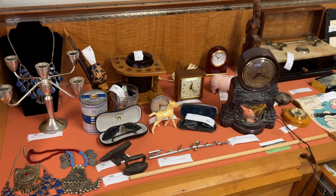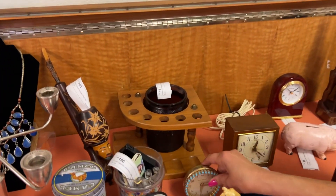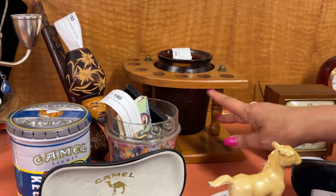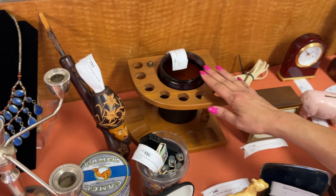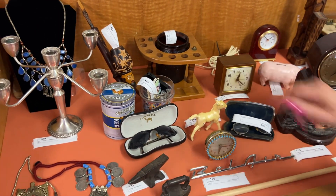I wanted to point out this humidor and pipe holder — it's a really cool piece, solid wood. Your pipe sits in here, and then this is a humidor that holds your tobacco, pipe cleaners, or whatever you want in there. Very nice piece.